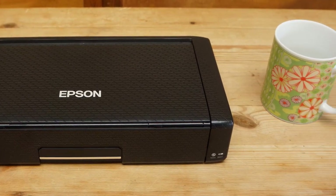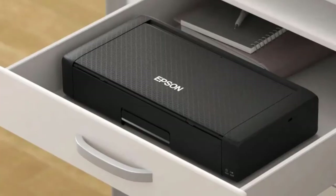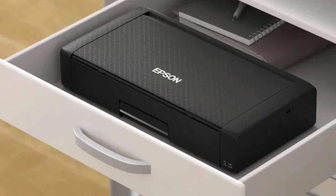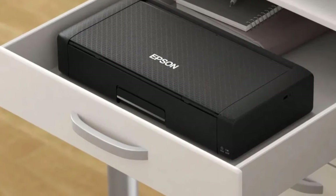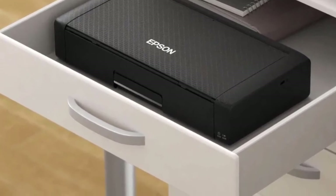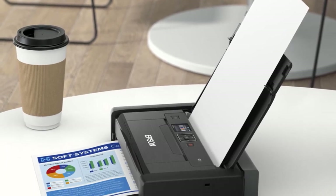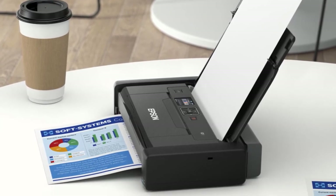The display is no bigger than a postage stamp, but it's full color and very informative. It's not a touchscreen, so you'll need to use the cursor buttons beside it to select settings and input your Wi-Fi password. To insert or access the inkjet print heads, you simply lift up the inner flap like a car bonnet.